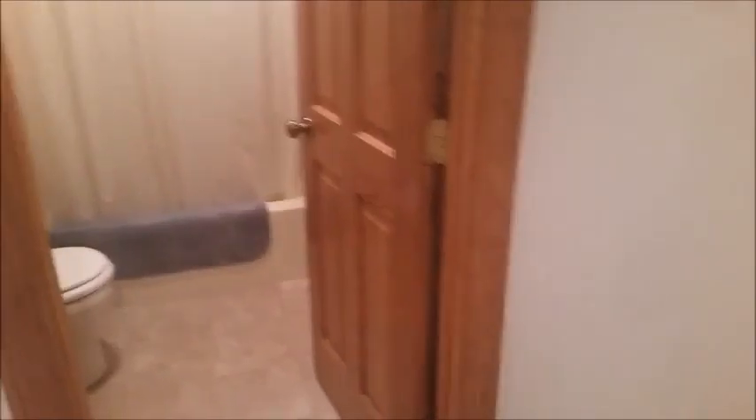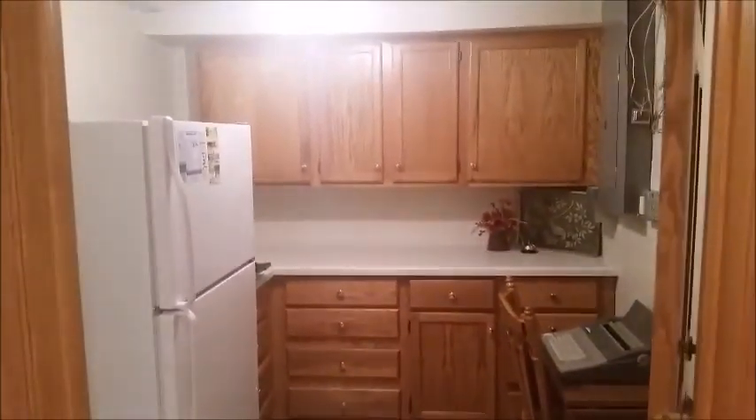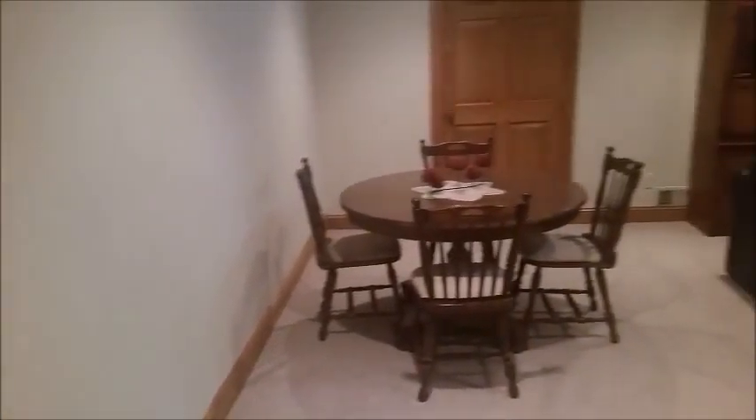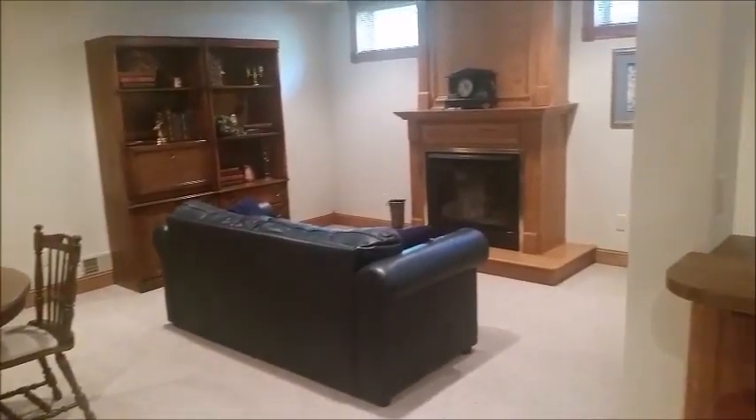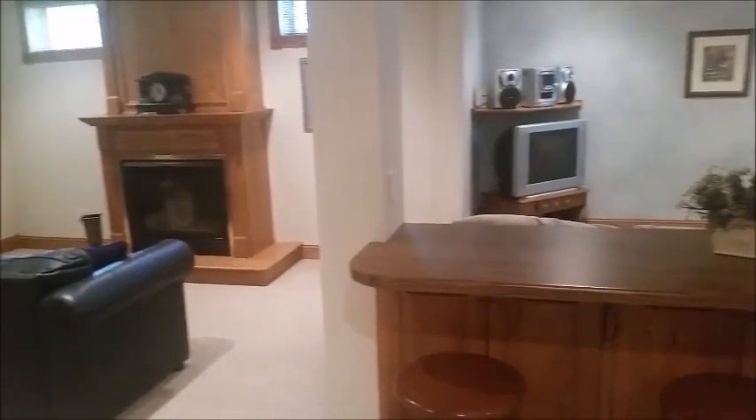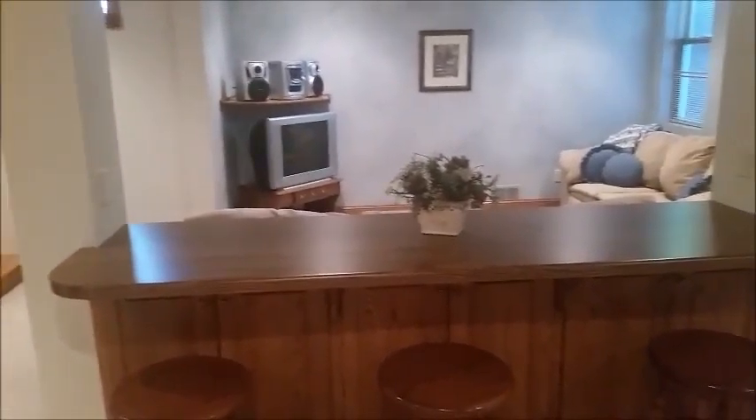Coming down into the basement, everything is completely finished down here. There's another full bath, a craft room or office, another storage room, a nice seating area with another gas fireplace, and another lounging area. You could also serve food down here — they've got a nice little breakfast bar to sit up at. Off of that is the fourth bedroom in the house, which is also spacious.